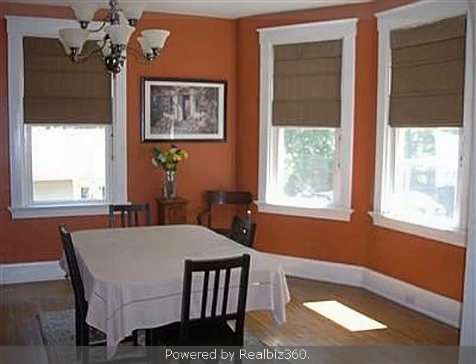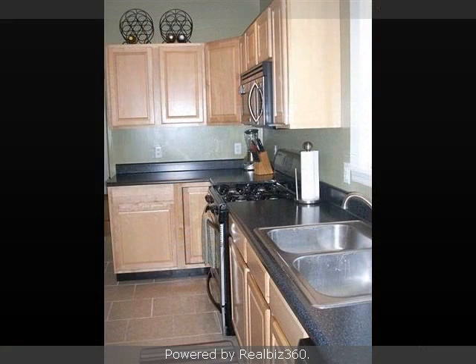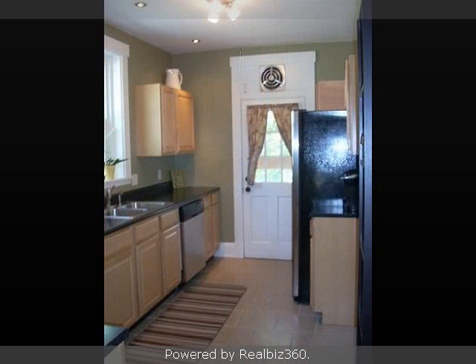Interior features of this property include a fireplace, a formal dining room, and a partly finished basement. On the outside, this property features a wooded lot, a detached garage, and a brick exterior finish.